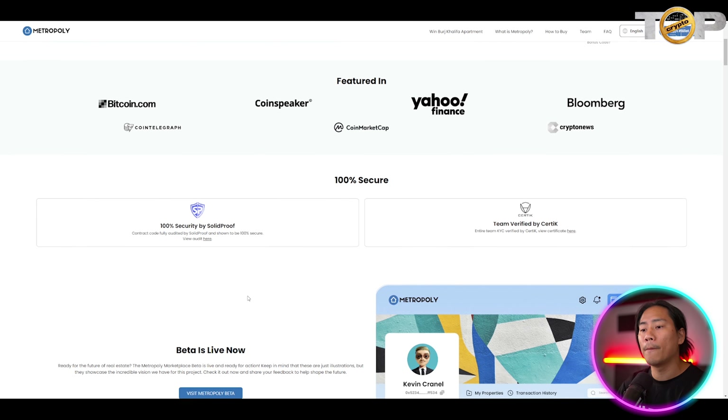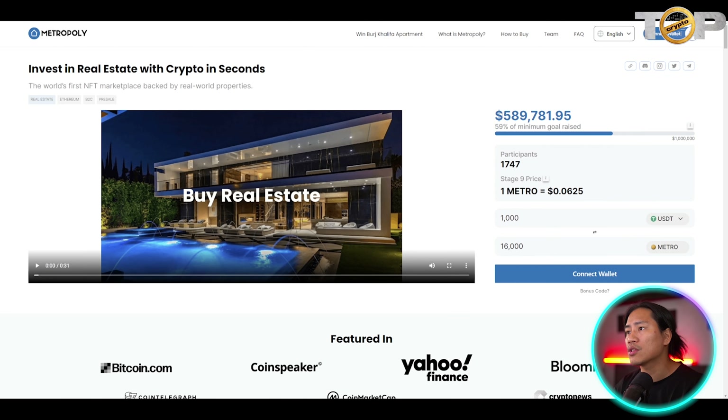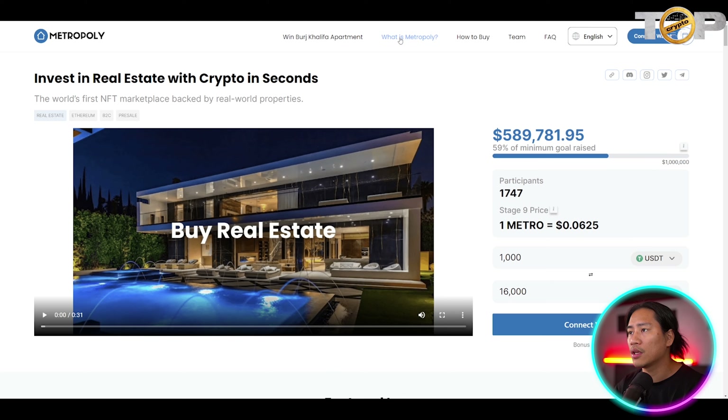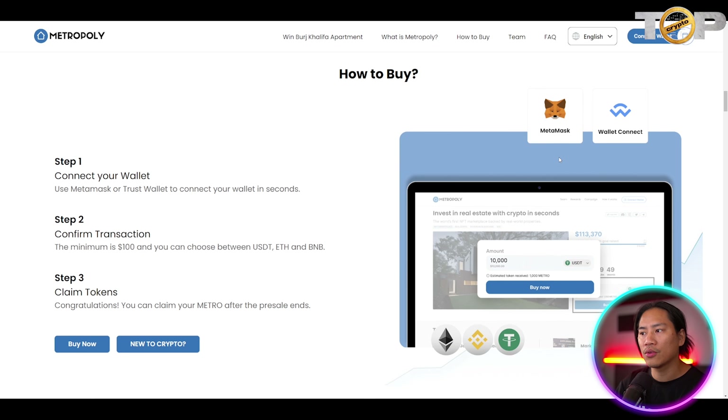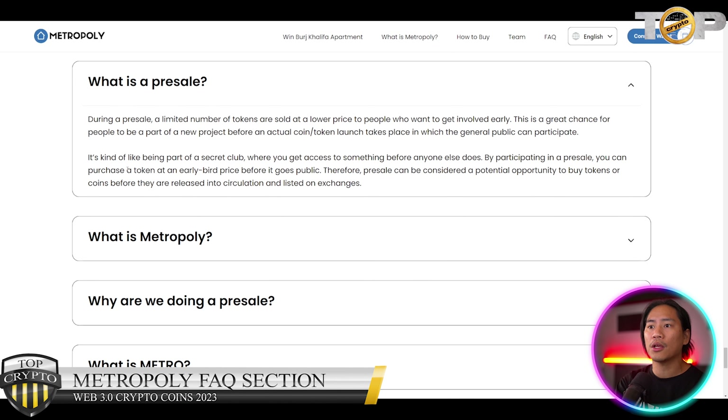The METRO token is an ERC-20 utility token used for payments and rewards, with a total supply of 1 billion. On their website you can find how to buy, step-by-step instructions, MetaMask wallet guidance, and FAQs.